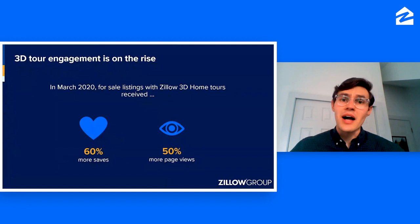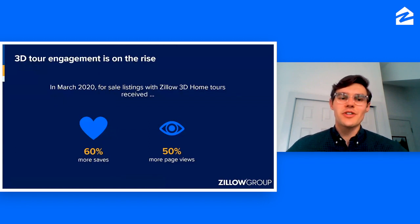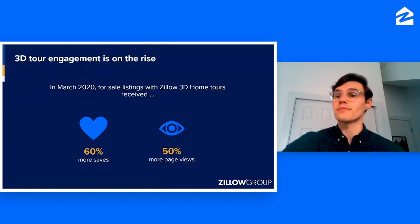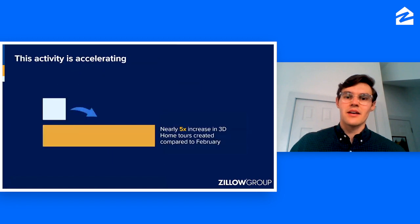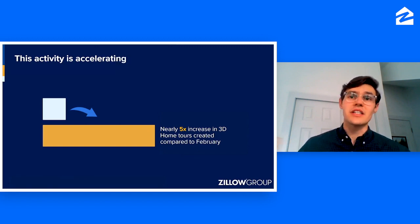3D engagement is on the rise, and now is a great time to be watching this webinar. In March specifically, we saw that homes and listings on Zillow with a 3D home tour receive 60% more saves and 50% more views. And just in the last week of March, we actually saw five times more 3D home tours uploaded compared to the average of all weeks before. 3D home tours are allowing buyers to continue their home search without having to set foot in person.